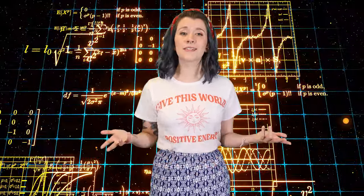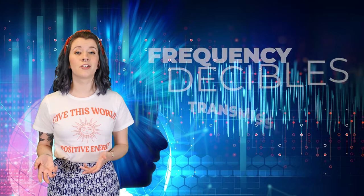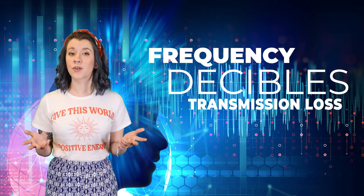Now I'm going to take you through the physics of soundproof glass. To understand STC and OITC, you also need to understand frequency, decibels, and transmission loss.